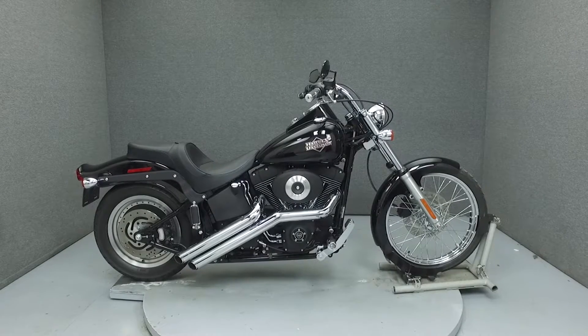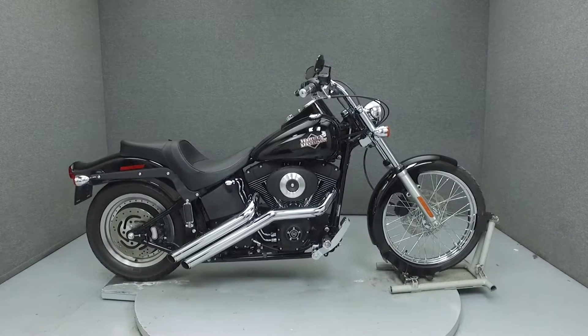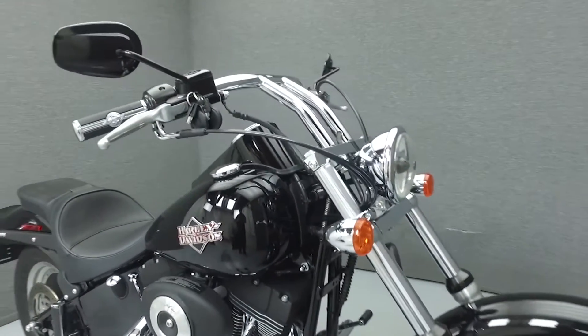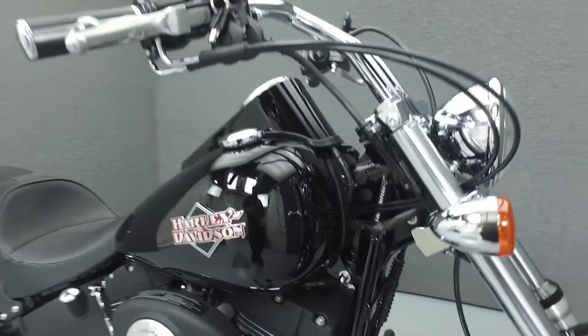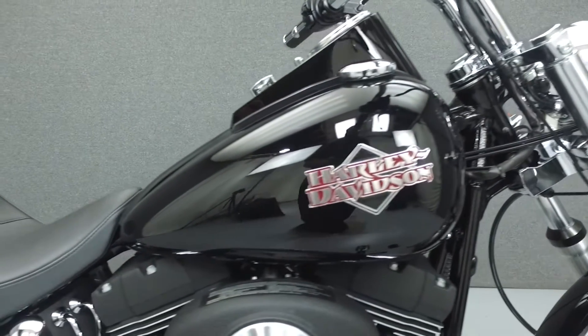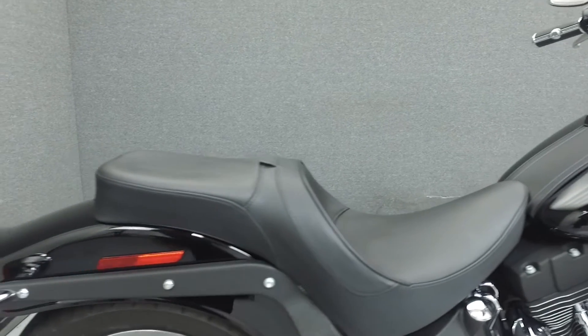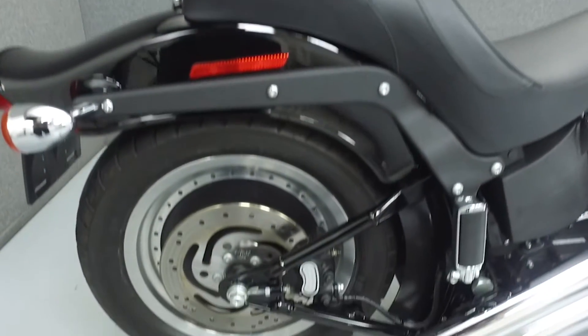Hi everyone, this is Joe at National Power Sports. Today we're going to take a look at this 2005 Harley-Davidson Softail Night Train with 11,920 miles. Powered by an 88 cubic inch V-twin engine with a 5-speed transmission, the Night Train puts out 78 foot-pounds of torque at 3,200 RPM.